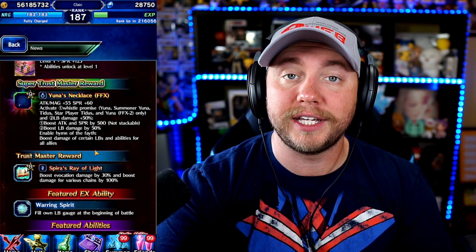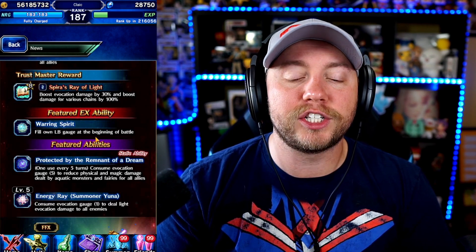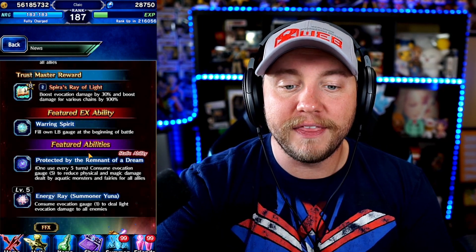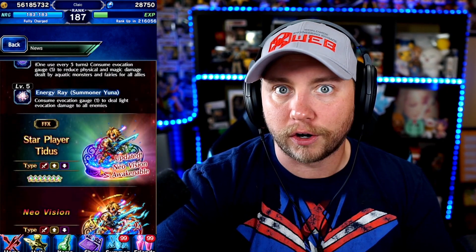From what I understand, Star Player Tidus isn't somebody who's terrible — he's going to be great. Get this necklace on him and he's going to be even better. Looking at the Trust Master, we have Spirit's Ray of Light: boost evocation damage by 30% and boost damage from various chains by 100%. That's going to be pretty good, especially on Yuna and on Summoners generally. They don't really show too much where the global buffs are going, so I guess we'll learn that through the data mine.